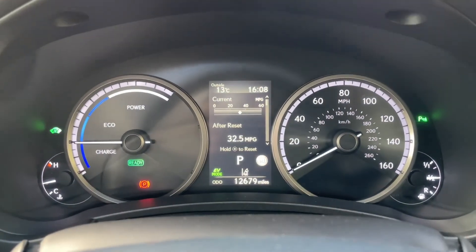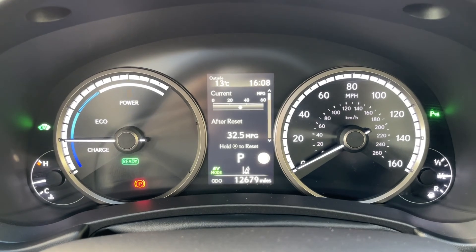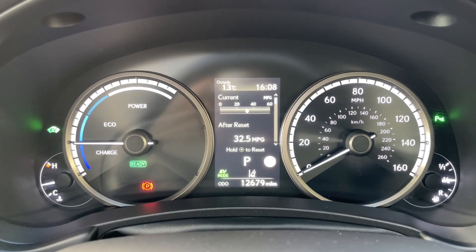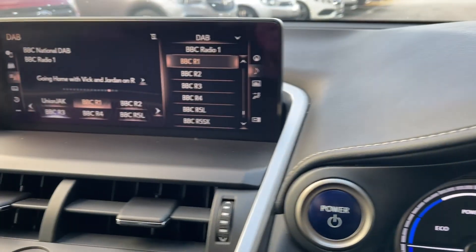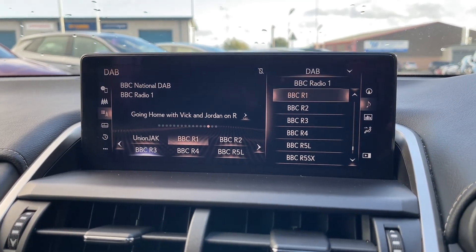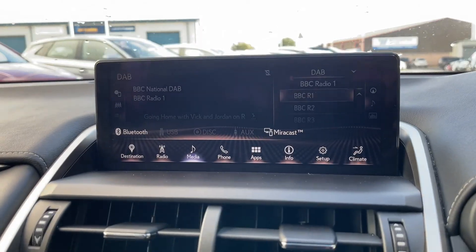On the driver's display you can see that the car has done 12,679 miles, so there's plenty more miles for you to enjoy. Moving on to the main infotainment display, it's a 10.3-inch screen where all the main features of the car can be controlled.